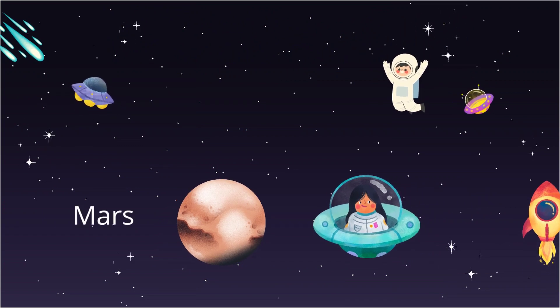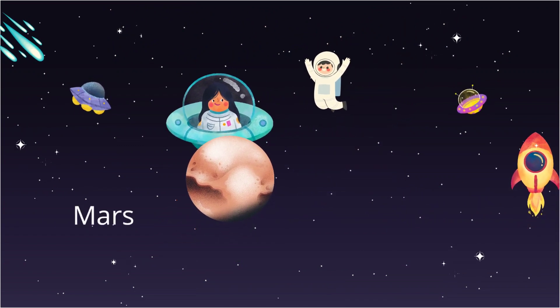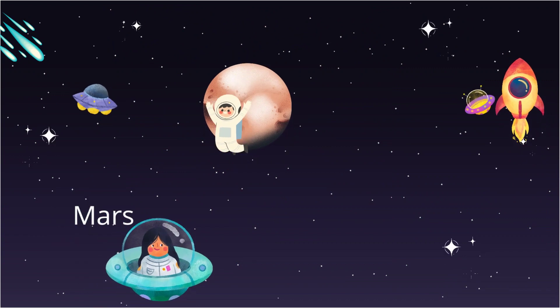Wow, look at this red planet. That's Mars. It's called the red planet. Maybe one day we can visit it.